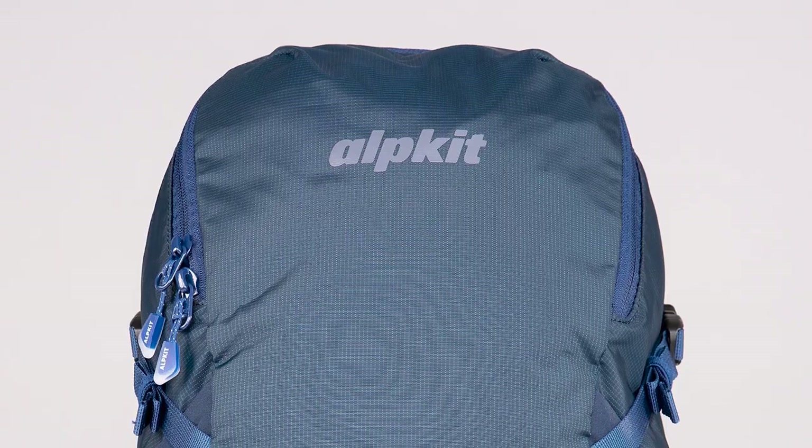So there we have it — this is the Nile, your lightweight streamlined day adventure pack for hiking, scrambling, biking and more.